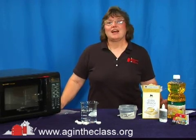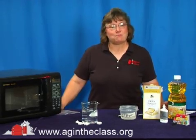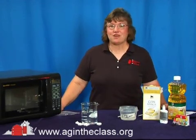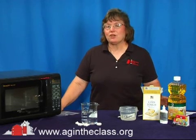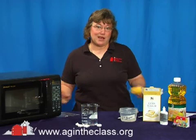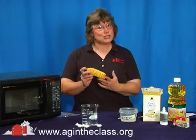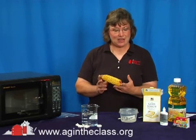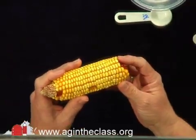We have found that agricultural crops and products are just so much more than just the traditional food and fiber. Nowadays they're not only creating fuel but they're also being used in manufacturing products. In this realm corn is really king — this is the superstar. Corn can be used for over 200 different manufacturing uses and today we're just going to show you one of them.